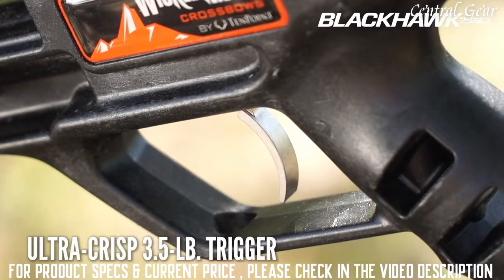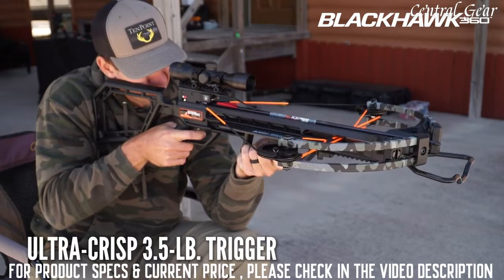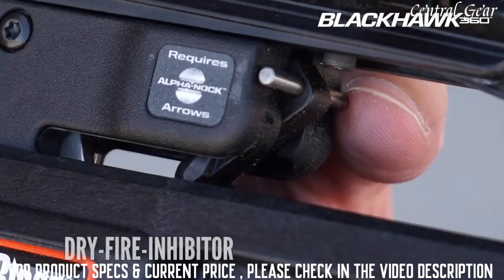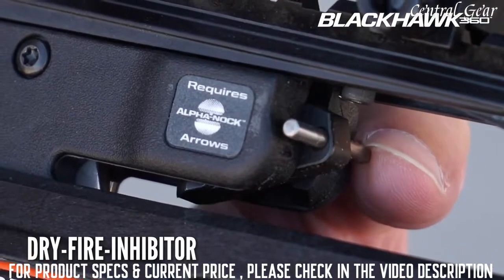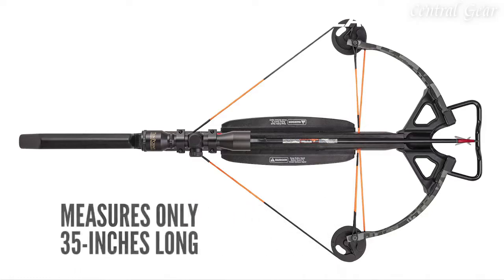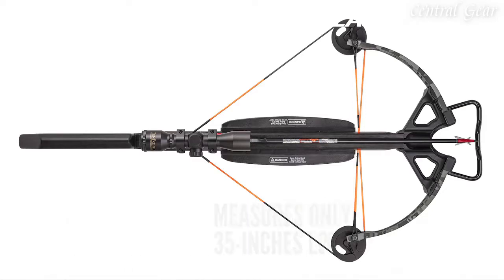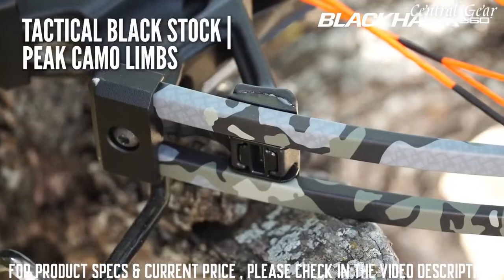The Blackhawk 360 features 10-point's ultra-crisp 3.5-pound trigger, along with 10-point's DFI dry fire inhibitor, which protects the crossbow from damage if it is fired without loading an arrow. The stock also features a Picatinny rail below the front of the barrel to mount additional accessories. Upon easy one-bolt assembly, the advanced design measures an easy-to-handle 35 inches long. The Blackhawk 360 has a tactical black stock and peak camo limbs.